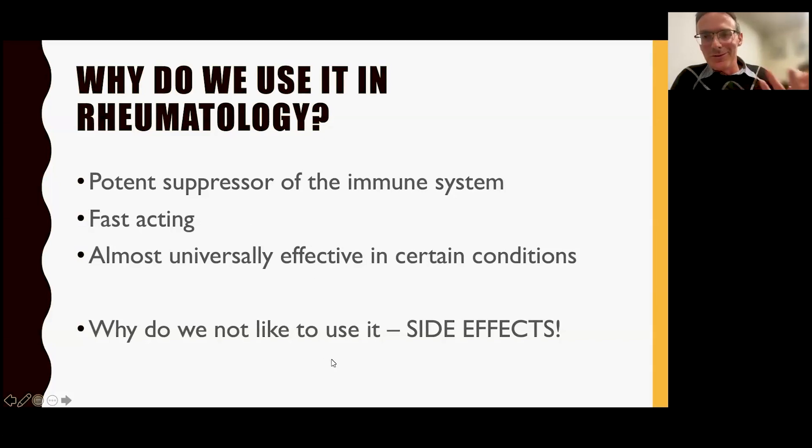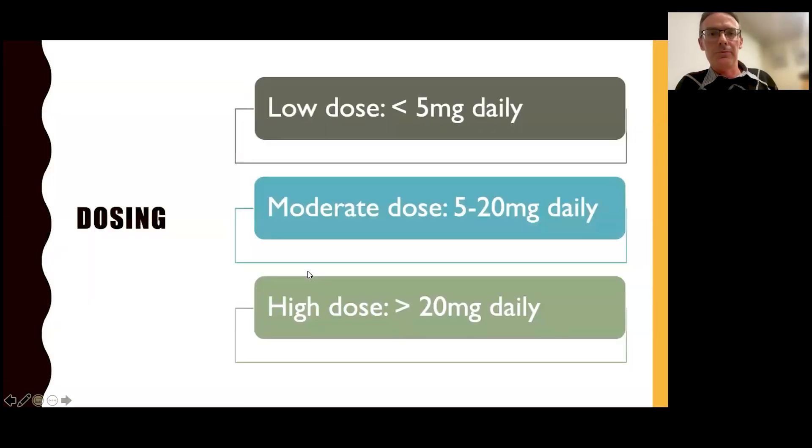The main reason we don't use it long term is side effects. A low dose is regarded as five milligrams or less, a moderate dose is five to twenty milligrams, and a high dose is over twenty milligrams. If using it long term, we really want people down to five milligrams or less because the long-term side effects are much less at that dose. If you're taking more than 7.5 milligrams daily on a regular basis, everyone gets side effects — every single person. At higher doses, you can get side effects quite rapidly, so we'd only use that for really important reasons.